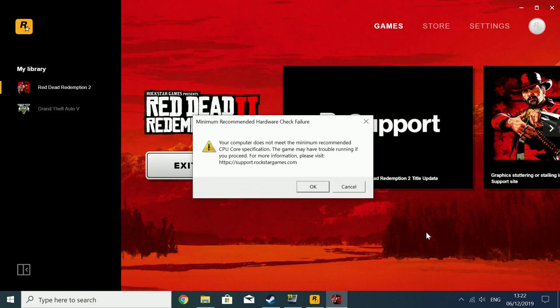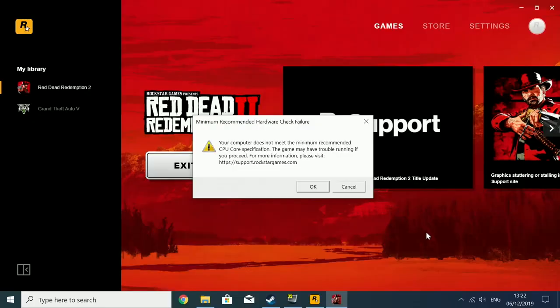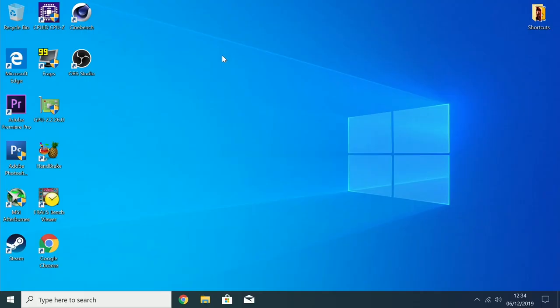I couldn't really end this video without trying Red Dead Redemption 2 — probably the newest and most demanding title on today's list. The Vega 64, when paired with any decent new processor such as an i5 or Ryzen 3 or 5, will do just fine, but with the Phenom triple core, the game wouldn't even start. I was sort of expecting this — I threw this title in as a gamble. Not only did it jam my PC to the point of not working for a good 10 minutes, but the laptop I was using to record the footage froze as well. Something went catastrophically wrong somewhere down the line.